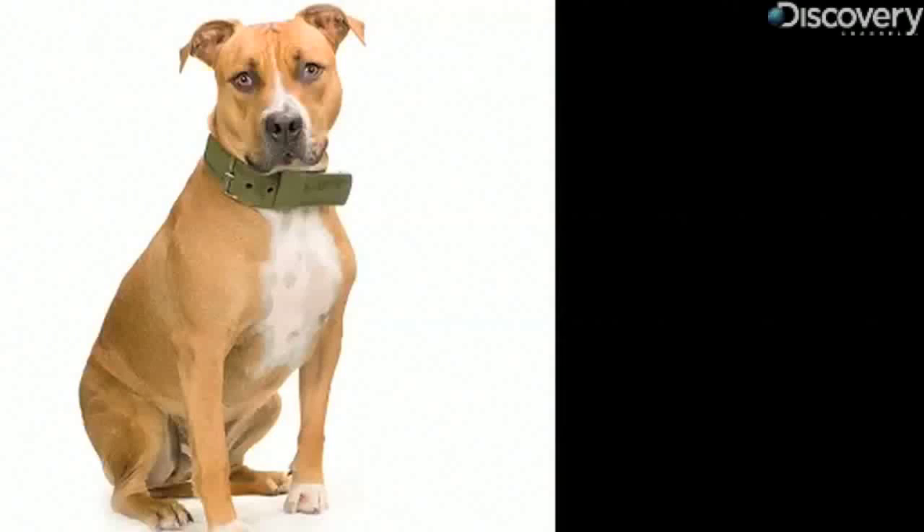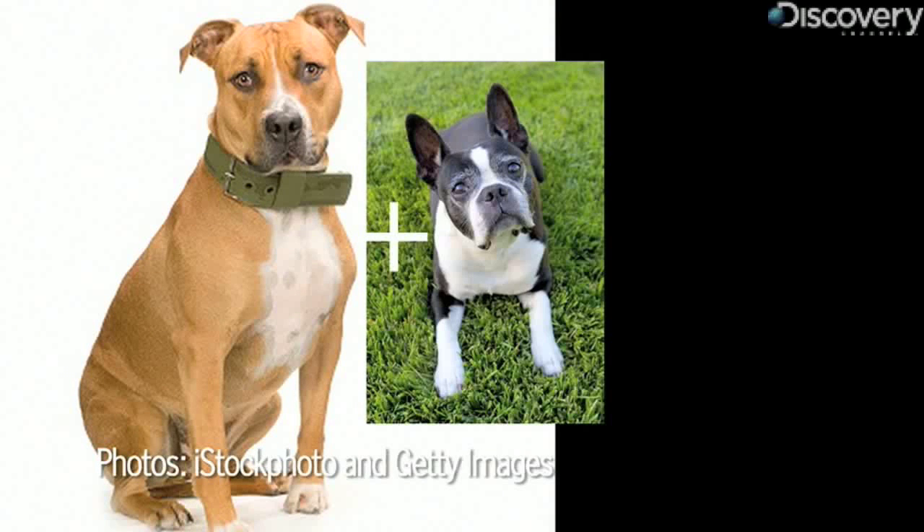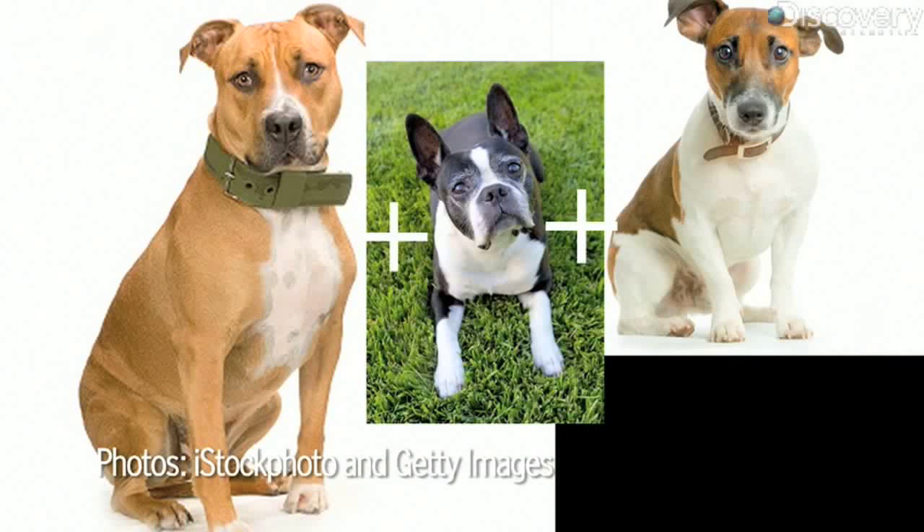What do you think he is? I think either Pit Boston Terrier, Pit Jack Russell, or Pit Doxie.